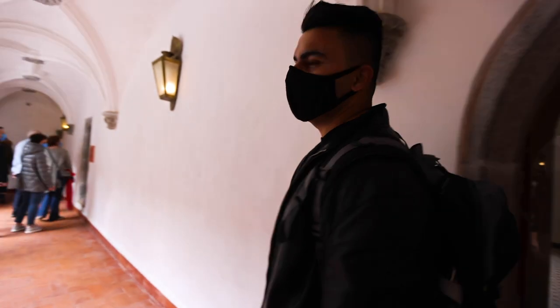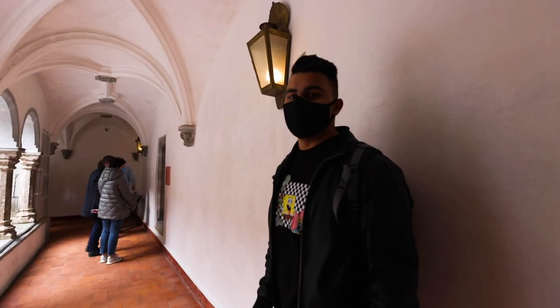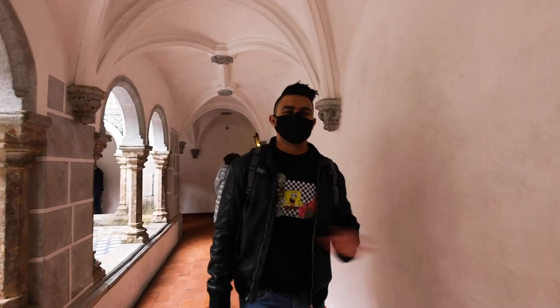Right now we are at Pena Palace and we are touring the rooms and everything inside the palace. It was just amazing. We were outside for about 10 to 15 minutes and the views are probably the best we have ever seen.